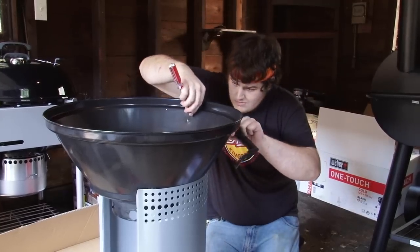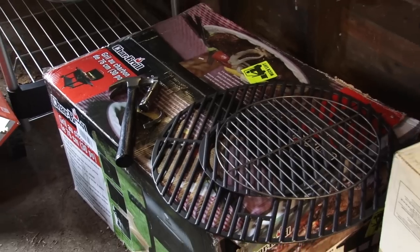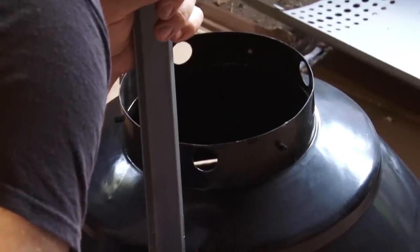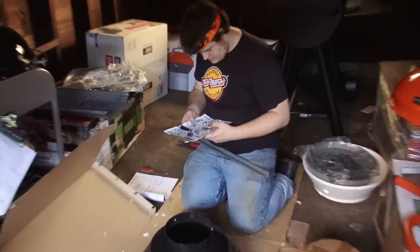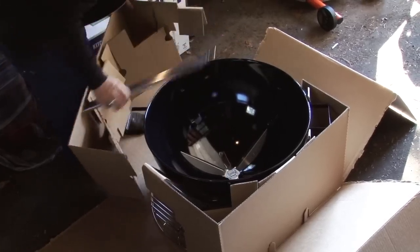Our very first test was assembly. With some of these grills, you come home from the store with an enormous box of a million parts and some terrible instructions. The worst of these took a pair of testers nearly two straight hours of hard work. The best took just 20 minutes — that's a big difference.